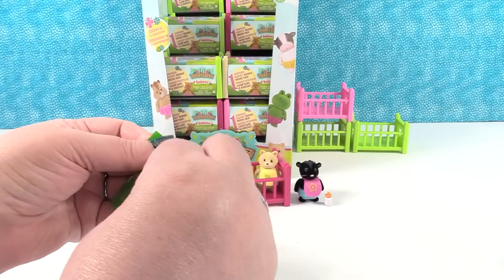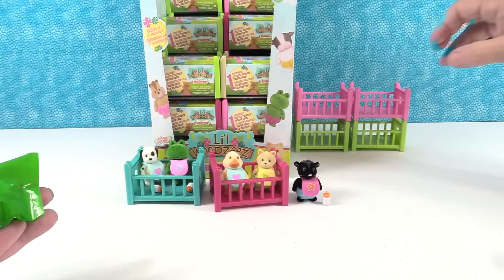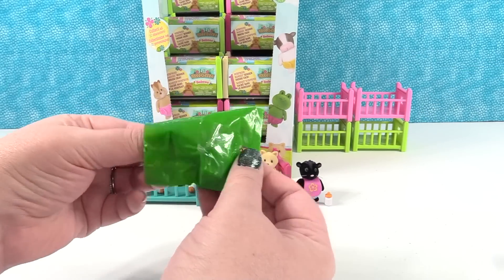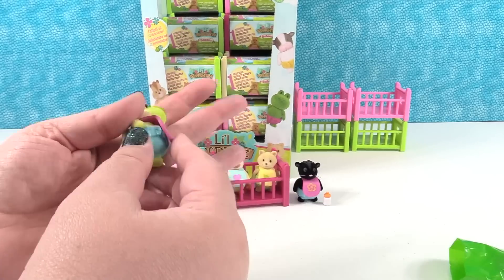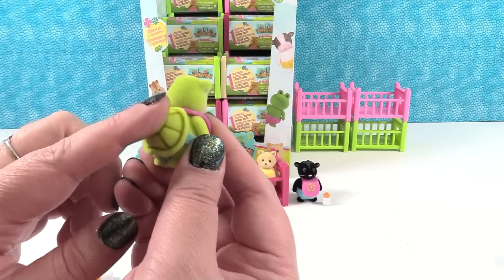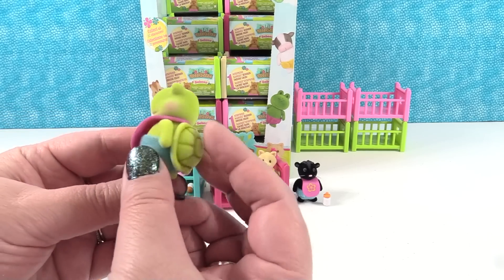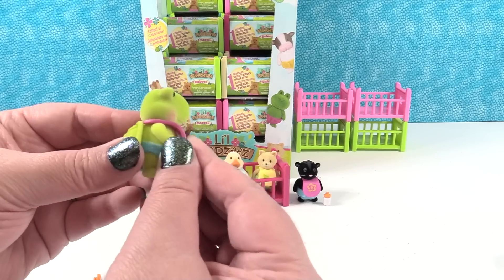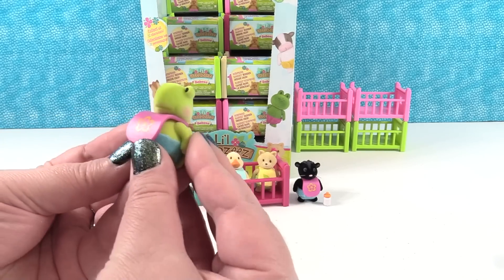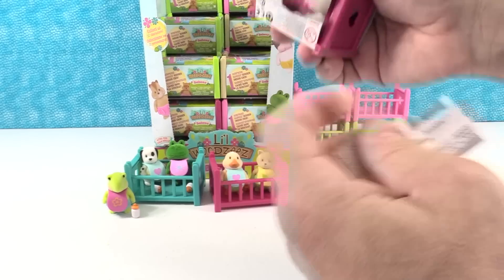Next one — I want to collect all of these. This one doesn't want to cooperate, so we'll use the scissors. You have a turtle! You have Piff the turtle. Look at his cute little turtle shell — that is really cool the way they did that. And their little arms move on these. So you can pose their little arms. The feet are stationary but the arms move. Go, little turtle! Turtle's like, hey, just because I'm slow doesn't mean I'm stationary.